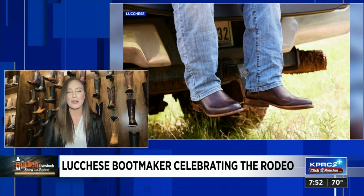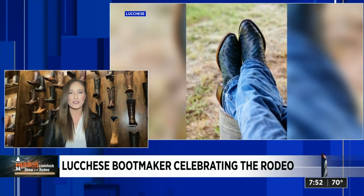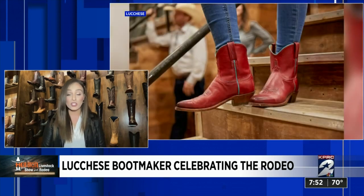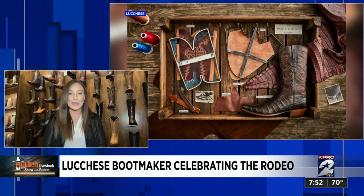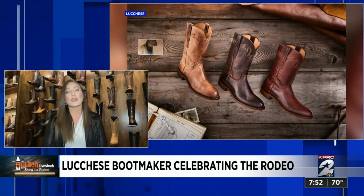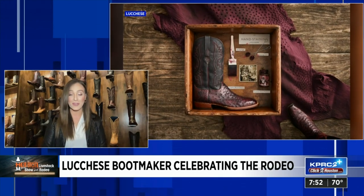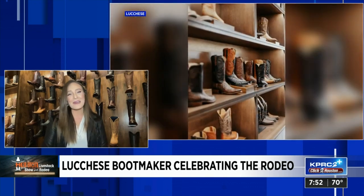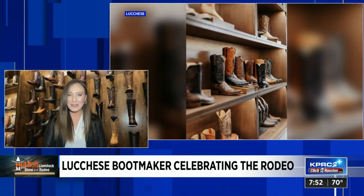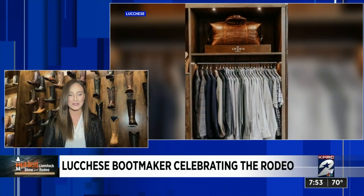Stay tuned to Lucchese's social media because we've got some fun things in store. We're also working with Alto, the luxury rideshare service — they're going to have scratch-offs starting this weekend for the cook-off in their vehicles, and those scratch-offs will give you some really fun surprises. We'll also be hiding a golden boot — it'll be either a ticket giveaway to the night Chris Stapleton performs or a $500 gift certificate. And make sure you come get your photo with our giant Lucchese boot in the NRG Center — it's eight feet tall, a perfect way to showcase your Western spirit.